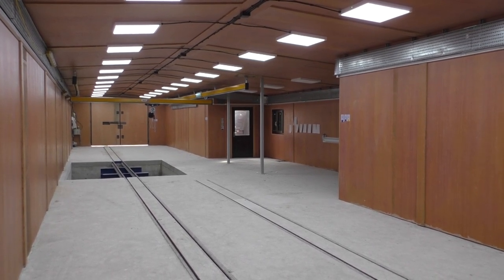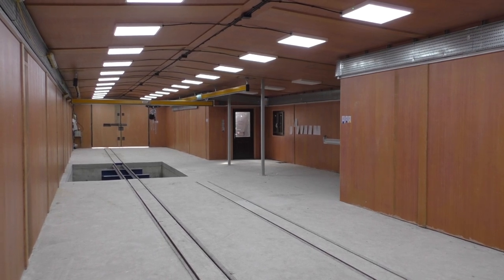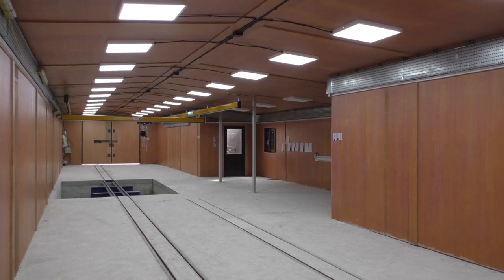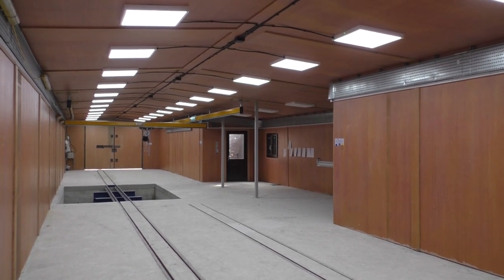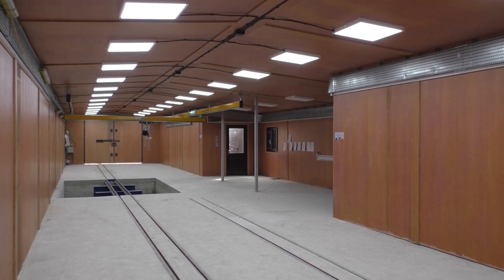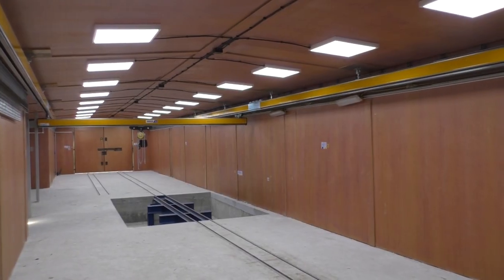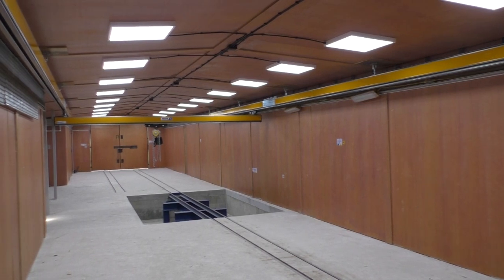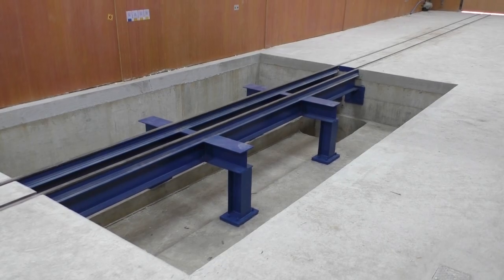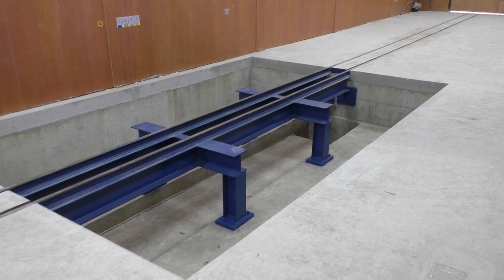The lights are LED units — fairly expensive but worth it in the long run, with a very high level of illumination, low maintenance, and very low running costs. Elsewhere inside the building, the gantry crane is now fully installed. It hasn't been used yet but is ready to go when needed.